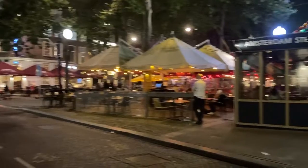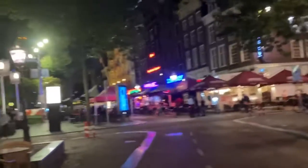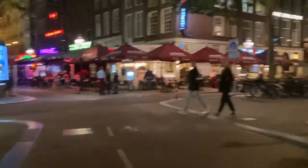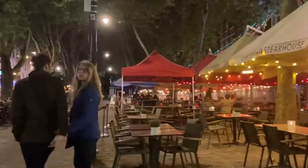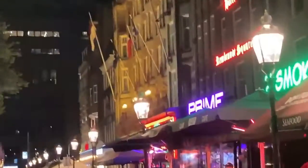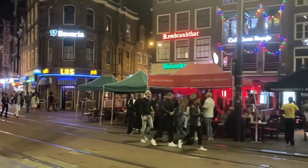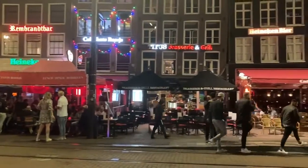And here we are at Rembrandt Plein. Unlike other parks, this is the busiest square in central Amsterdam, at least when it comes to nightlife and clubbing. Culturally, locals prefer to dine here in the evening. One can also observe the influence of neighboring countries — Germany's Bavarian breweries and clubs.